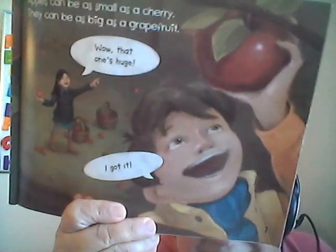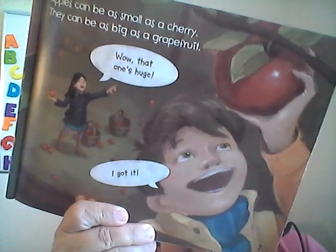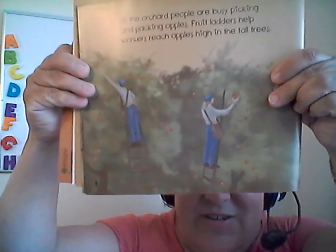Apples can be as big as a grapefruit. Do you know how big a grapefruit is? They're usually about this big. They're so juicy. Wow, that apple is big — it's huge! See that big apple he's got? That's a pretty big size apple. In the orchard, people are busy picking and packing apples. Fruit ladders help workers reach apples high in the tree. They have to use ladders to get up there to pick apples way up in the tree.